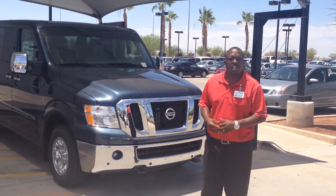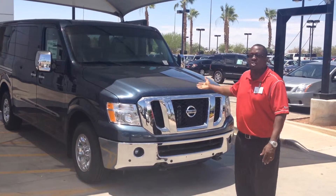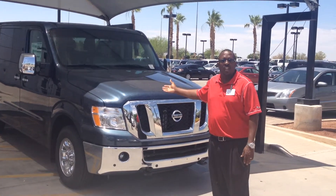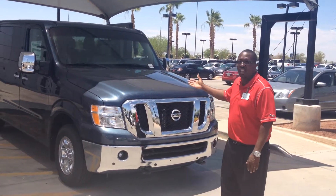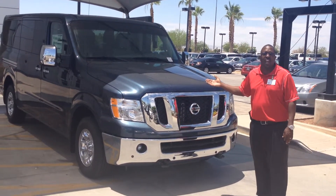Hello, Jerry Coker here with Avondale Nissan. I just wanted to take this time to say hello and show you just what came into our inventory. This is our 2014 NV Passenger Van SL. It's a graphite blue — it's very nice.